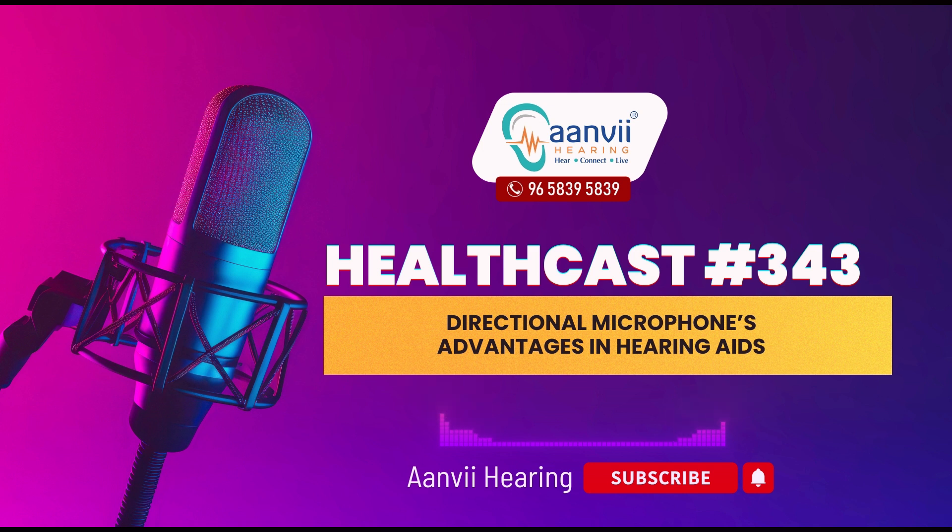Understanding your hearing aid technology. Getting up to speed with the technology behind your hearing aids can feel like learning how to operate a new smartphone. Initially, it might seem a bit complex, but with some patience and practice, you start to understand the functions and appreciate its capabilities. Just as your smartphone has features like Wi-Fi and Bluetooth, your hearing aid is also packed with impressive features. One of these is the directional microphone, which can enhance your listening experience by focusing on sounds coming from a specific direction while reducing background noise.